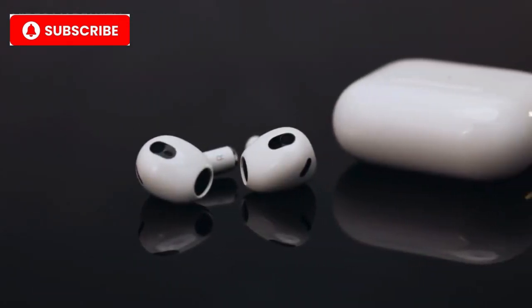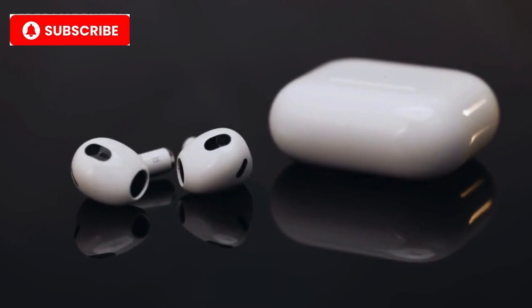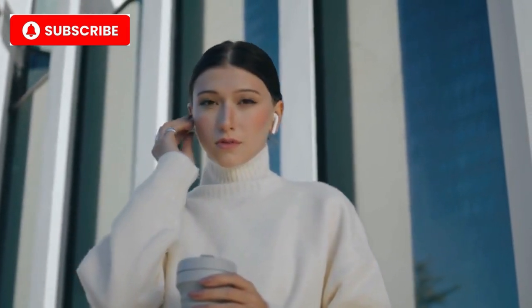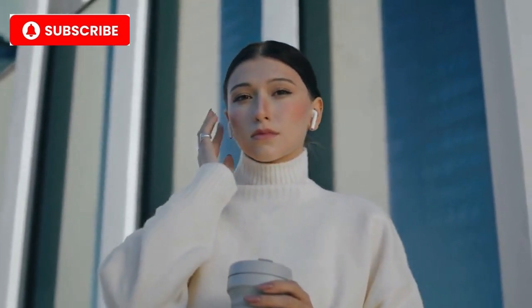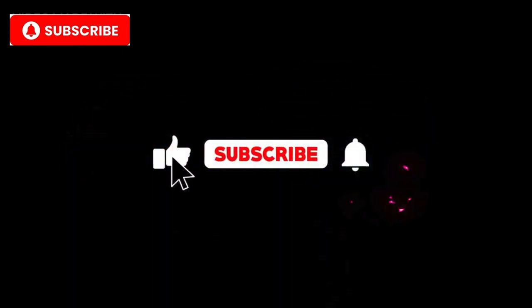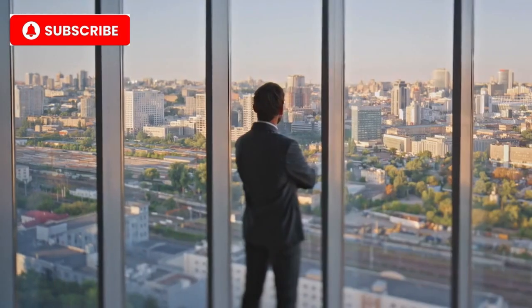And there you have it — our top 10 best and most luxurious earbuds of 2024. Whether you're an audiophile, a fashion enthusiast, or simply someone who demands the best, these earbuds represent the ultimate fusion of sound, style, and luxury. Let us know in the comments which one caught your eye, and don't forget to subscribe for more luxury tech reviews. Thanks for watching, see you in the next video.